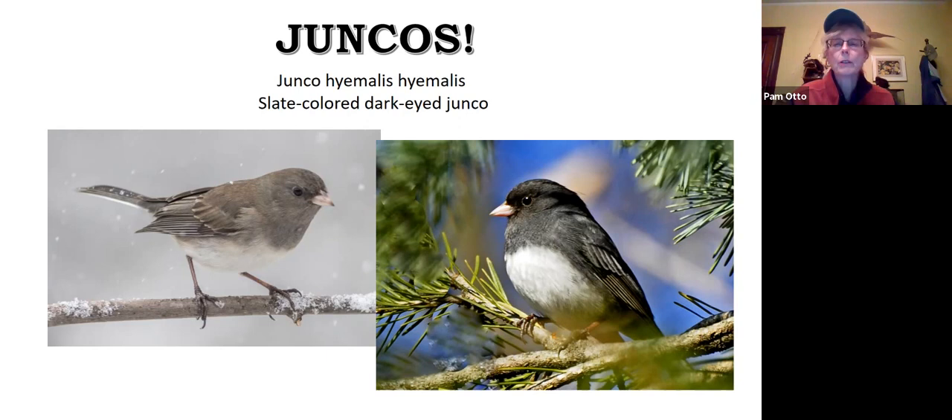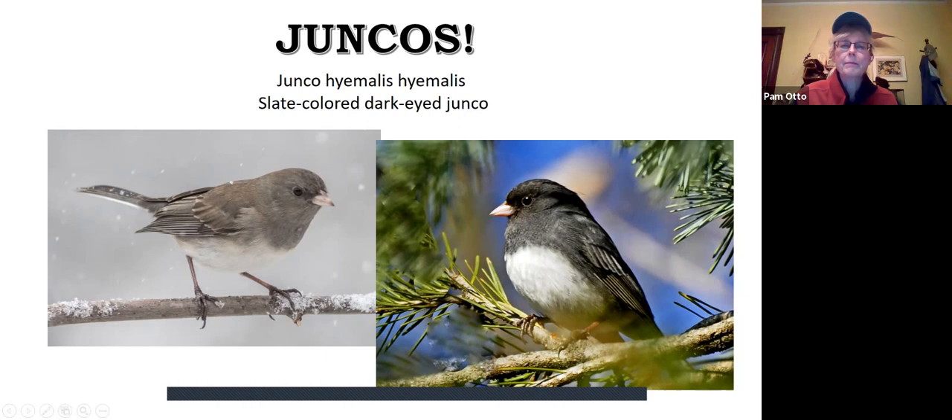In our area, they're all referred to as dark-eyed juncos, but there are all these different subspecies. In our area, we have what's called the slate-colored dark-eyed junco, which predominates in the eastern Midwest and east coast. To look at the birds, you can tell they're a type of sparrow just by their general outline—the seed-eating bill and their smallish shape. Looking more closely at the coloration, you can start to tell the differences between the males and the females. The mature male will usually have a darker plumage on top, and the females tend to be lighter gray and sometimes will have some brown in them.